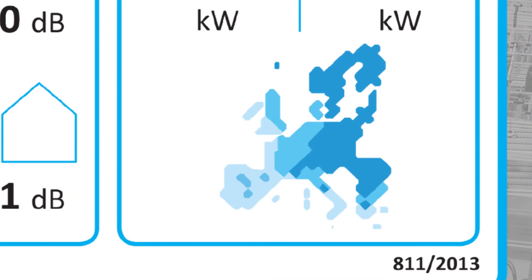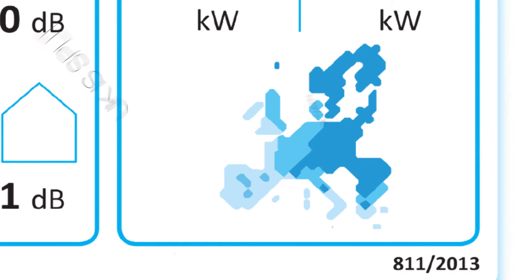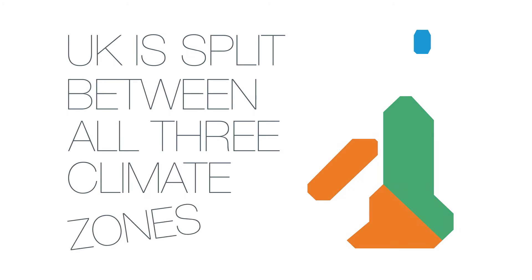For heat pumps, the label will also indicate the three different climate zones within Europe, which is important because the UK is split between three of these zones.